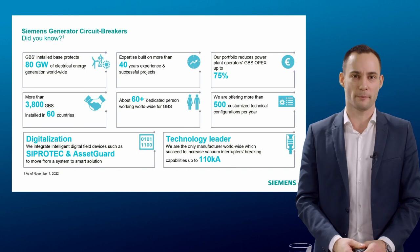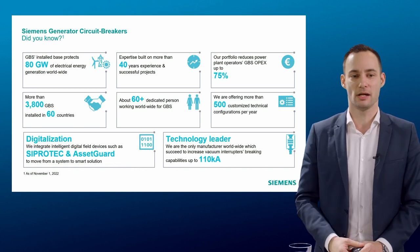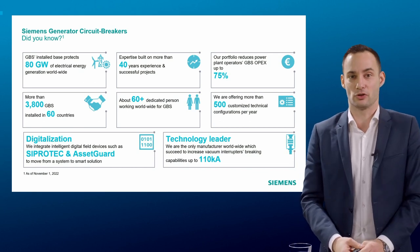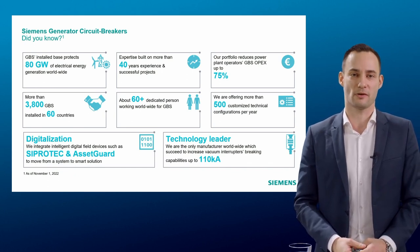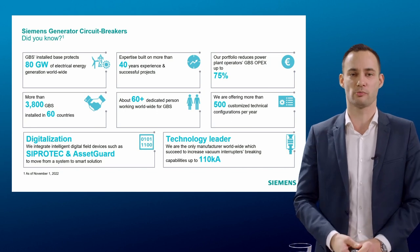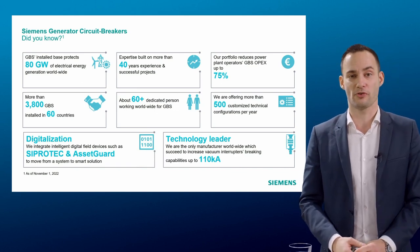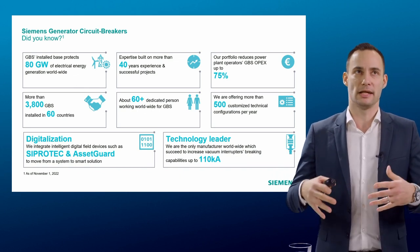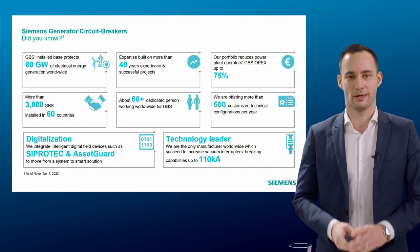Being part of the big Siemens family, we are trying to use the best products from our colleagues. CProtect and AssetGuard are two major protection relays used widely worldwide. We integrate these digitalization devices within our GCB — on one side as a live condition monitoring system allowing customers to access the real-time health index or status of the GCB, and on the other side pushing further into the protection scheme to include the GCB as a smart piece of equipment within the power plant.